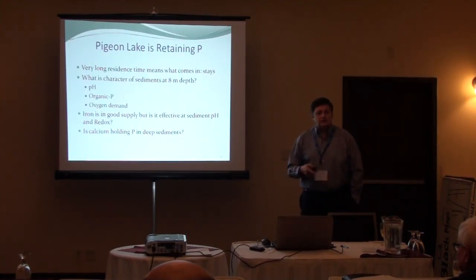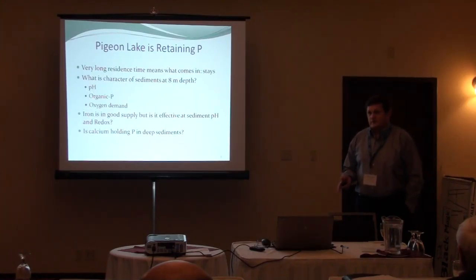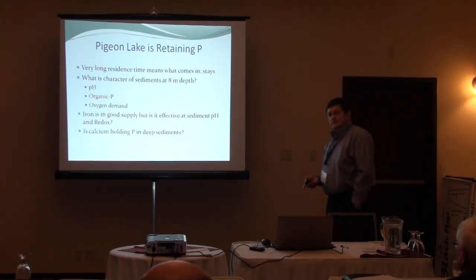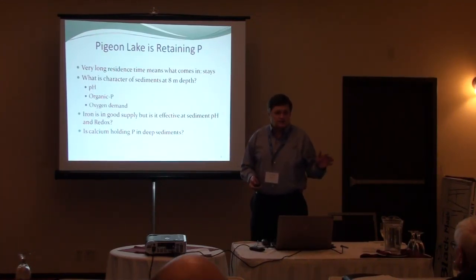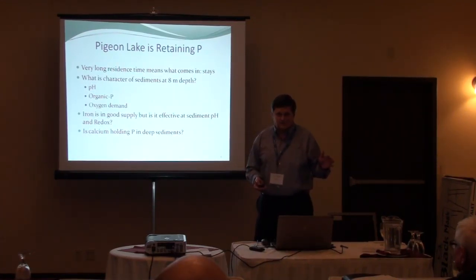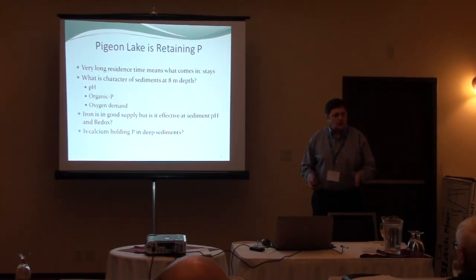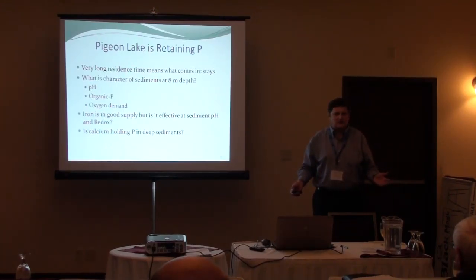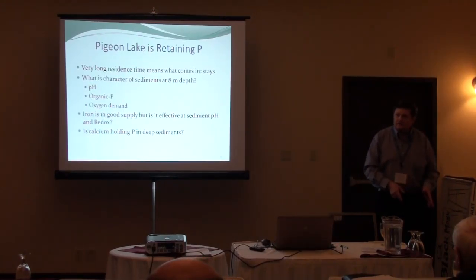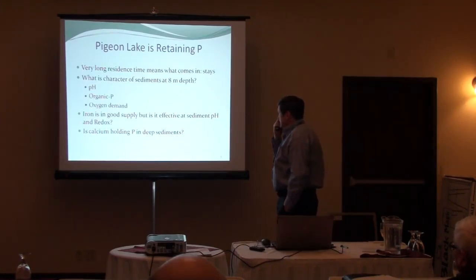Don't ever forget the watershed, but understand that for the current uses, for the next few years, for the lifetime of the lake — you've got to work in the lake as well. You've got to do both.